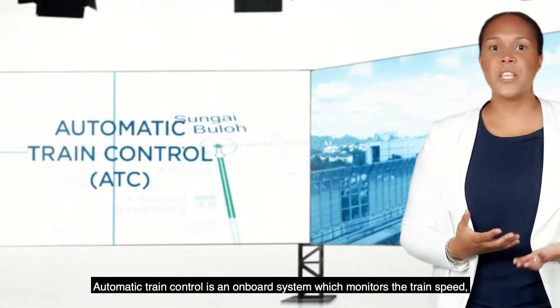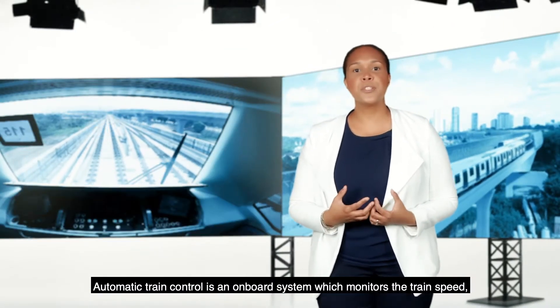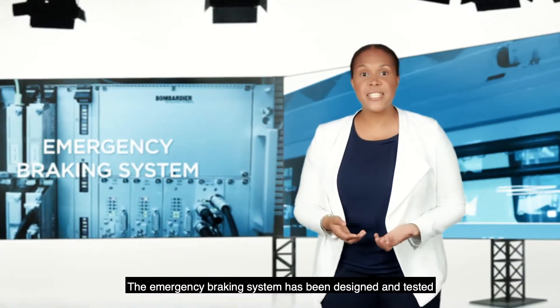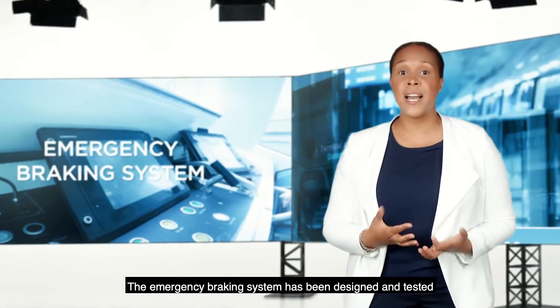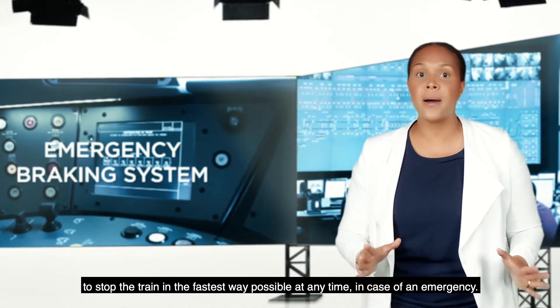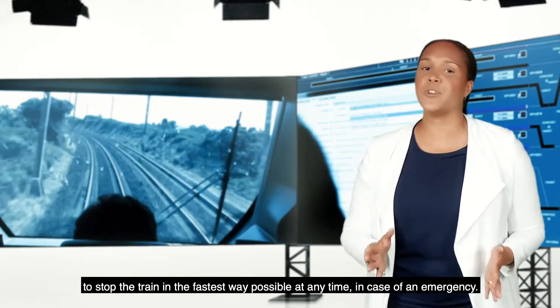Automatic Train Control is an on-board system which monitors the train's speed, braking, and track occupancy. The emergency braking system has been designed and tested to stop the train in the fastest way possible at any time in case of an emergency.